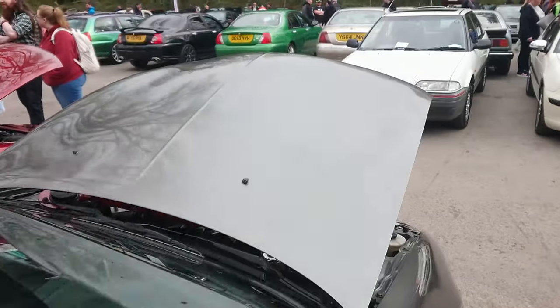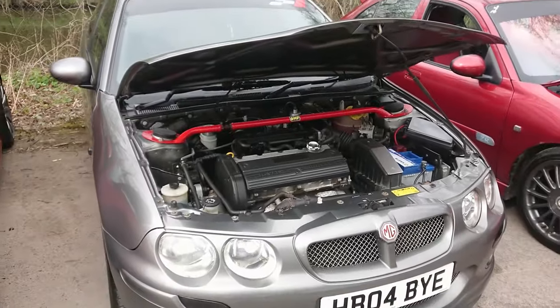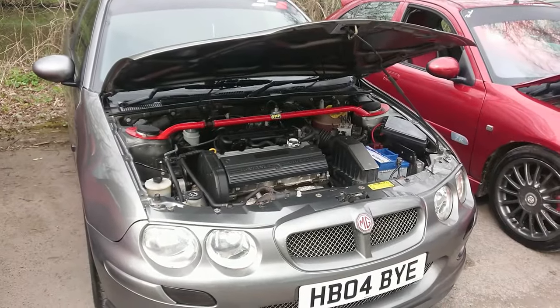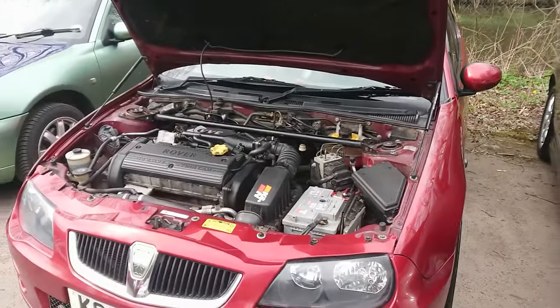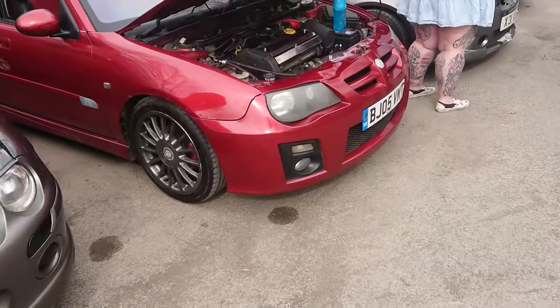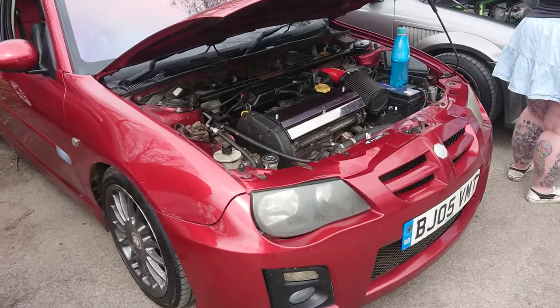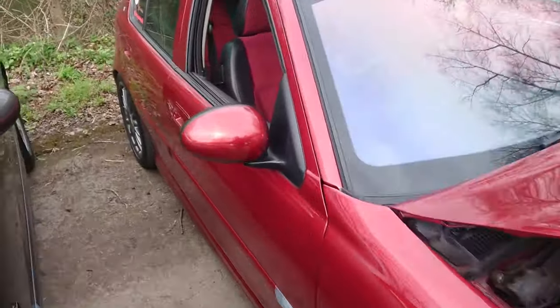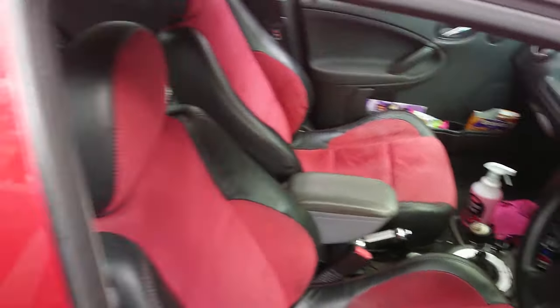2004 MG ZR — let me just get through here without damaging too many things. You can see a difference here between the standard K-series and the VVC version — can't you see the standard difference between them? This one looks like it's had some work done. This is a very late one — it's 2005, with an interesting interior colour-coded to the exterior of the car.